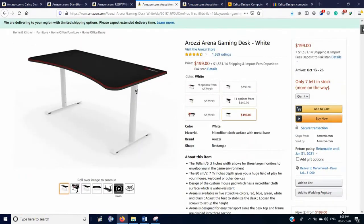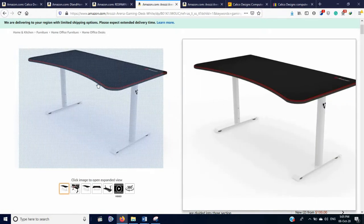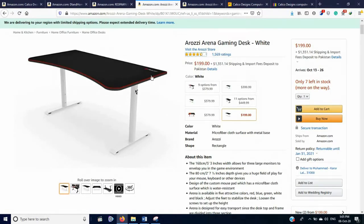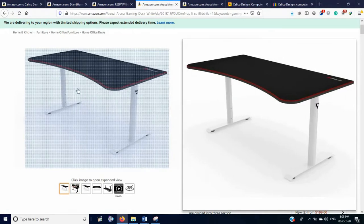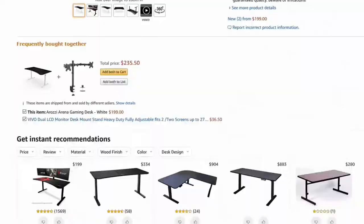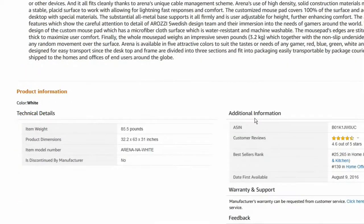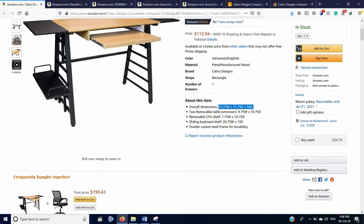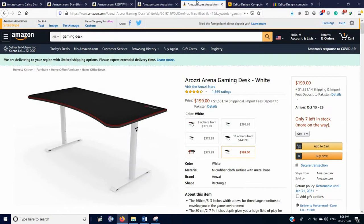The next one is the Rosie Arena, available at $199, without a keyboard slide tray and no extra space for the processor. Its dimensions are 32 by 63 by 31 inches. Compared with the Calico Design table, it's really awesome in terms of dimension and value.